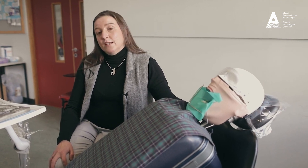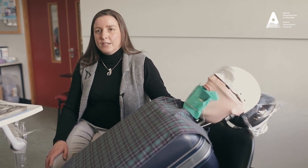Our graduates tend to continue their studies while working as a dental nurse in areas like dental radiography and oral health education, while others will continue on to further studies in areas like orthodontic therapy and dental hygiene.